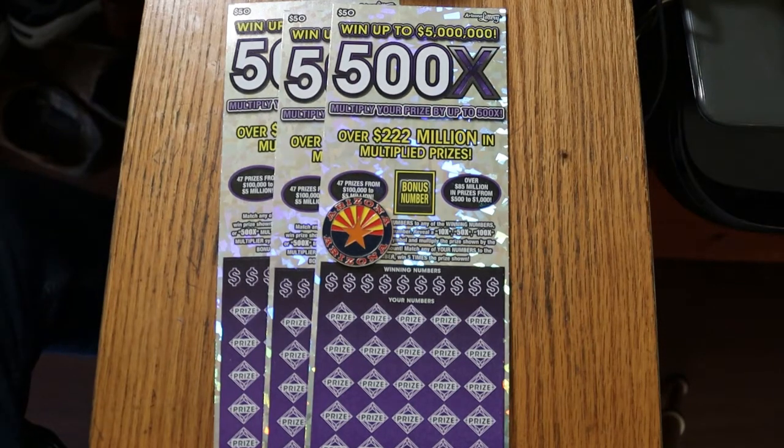What's up YouTube, AZ Scratchers here with another little scratching session. Today I've got three of the biggest of the big boys — the 500X Purple, Arizona's $50 ticket. I've got tickets 007 through 009, odds are 1 in 2.51, and the book number is 215109.